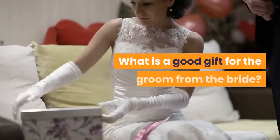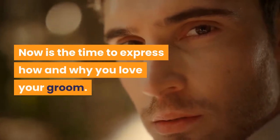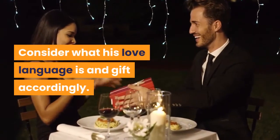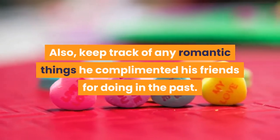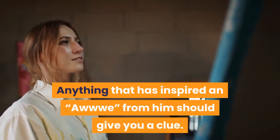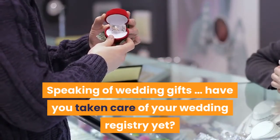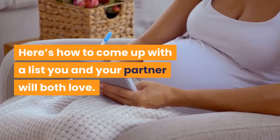What is a good gift for the groom from the bride? Now is the time to express how and why you love your groom. Consider what his love language is and gift accordingly. Also, keep track of any romantic things he complimented his friends for doing in the past — anything that inspired awe from him should give you a clue. Speaking of wedding gifts, have you taken care of your wedding registry yet? Here's how to come up with a list you and your partner will both love.